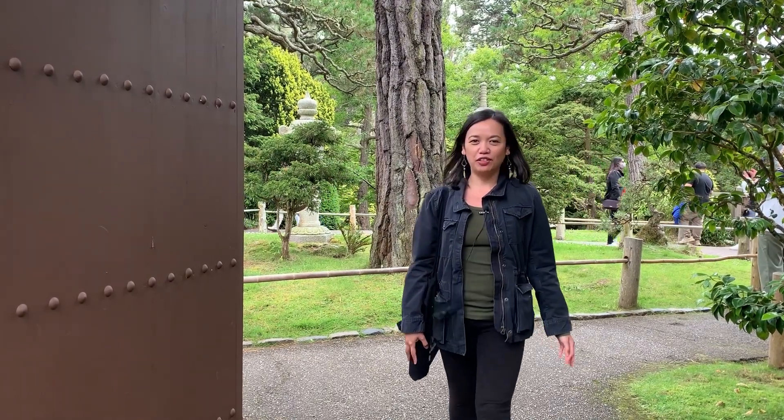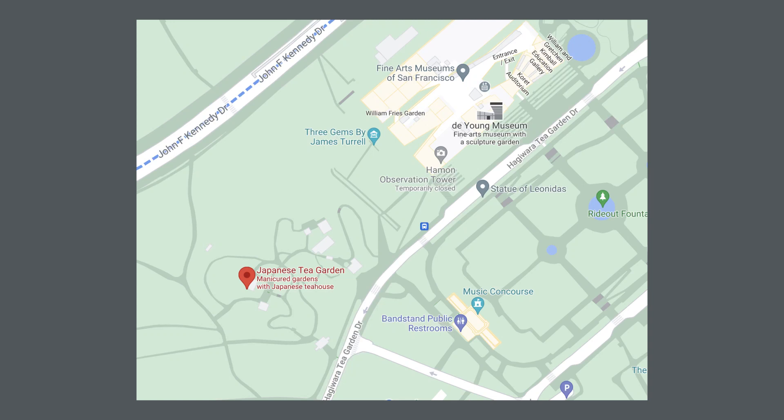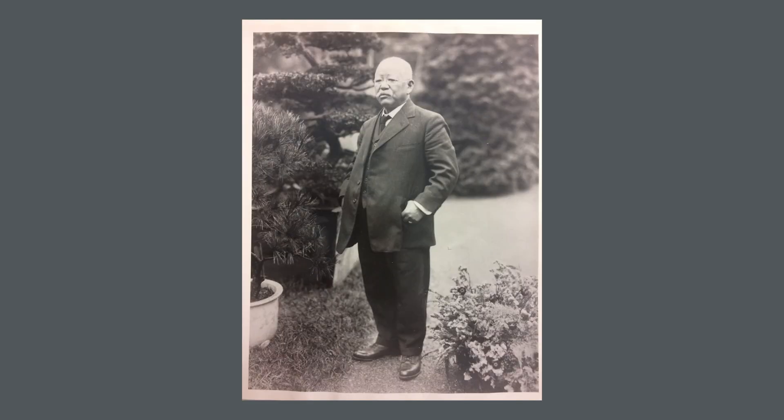Let's reflect on the history of this garden — I'm excited to share this with you! The Hagiwara Tea Garden Drive is named in honor of Makoto Hagiwara and his family's contributions in creating this beautiful garden. Makoto immigrated to the U.S. from Japan in 1878, and in 1894 he became the caretaker of the Japanese Tea Garden. He took care of this garden for 31 years.